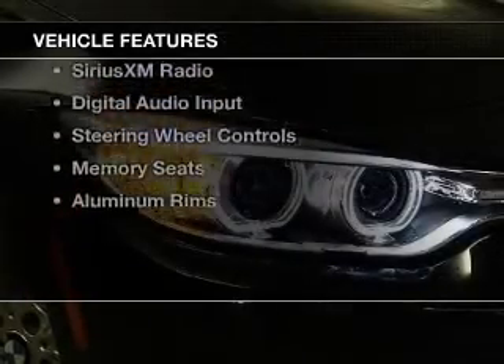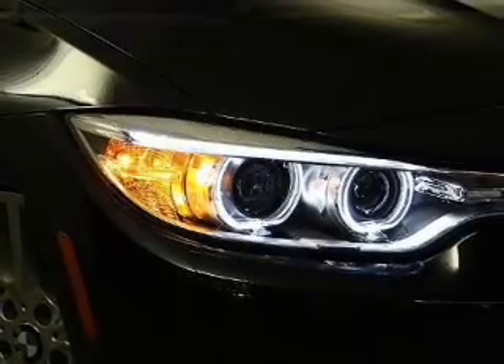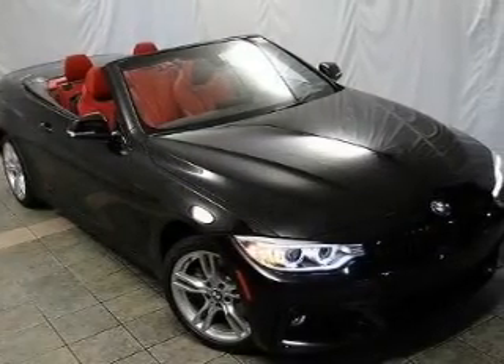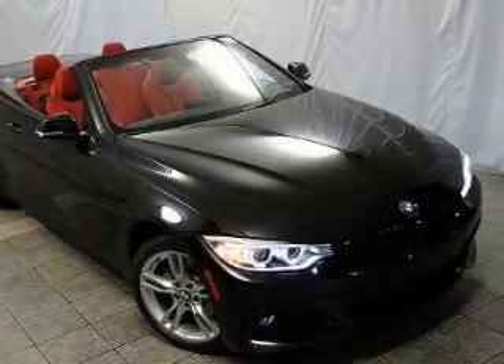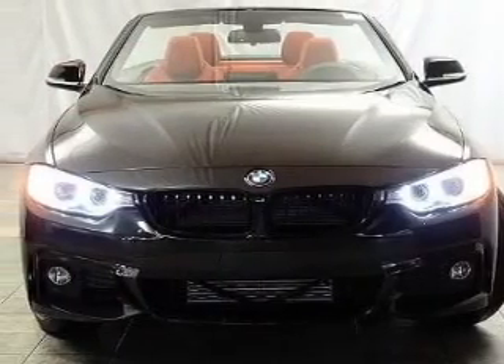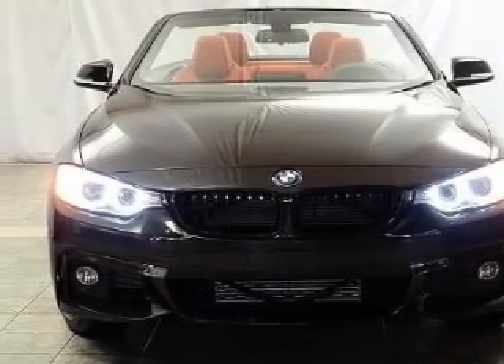The features include a turbocharger, a retractable hardtop, a power convertible top, leather seats, Bluetooth connectivity, Sirius XM satellite radio, digital audio input, steering wheel controls, memory seats, and aluminum rims.